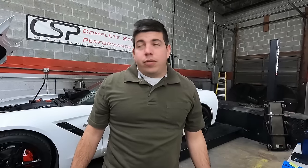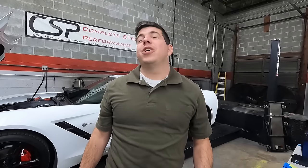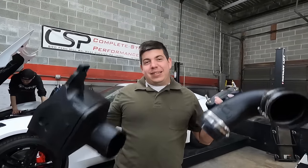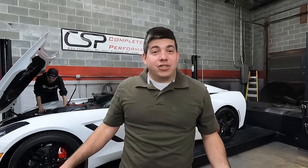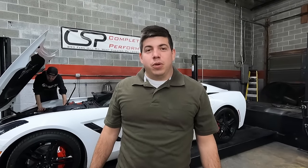We were just on the dyno with the AFE and the factory throttle body making a peak of 536 rear wheel horsepower, which is quite a gain from the 389 that we started with. We're going to see if this and the throttle body can take us up to the 550 mark, because that's honestly where I really wanted to be. I was a little disappointed, and it's mostly my fault for buying a 91,000 mile C7.